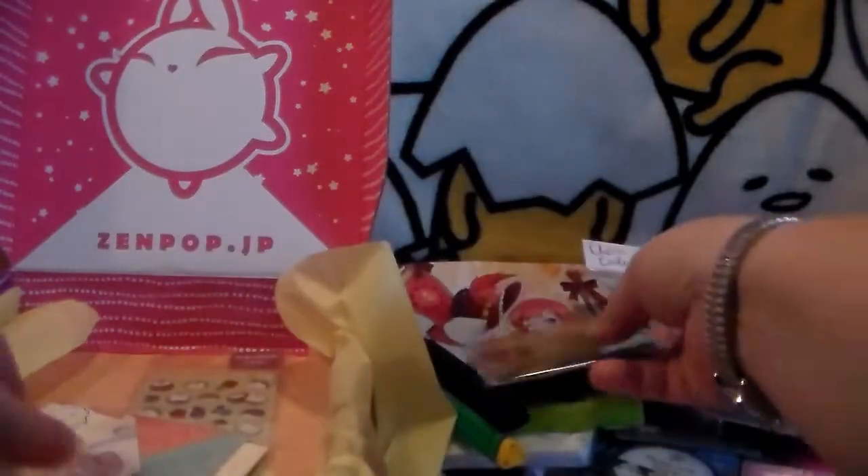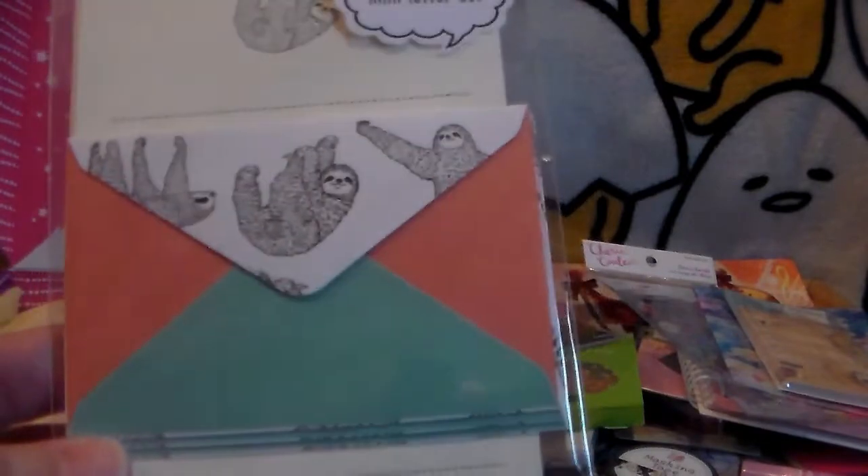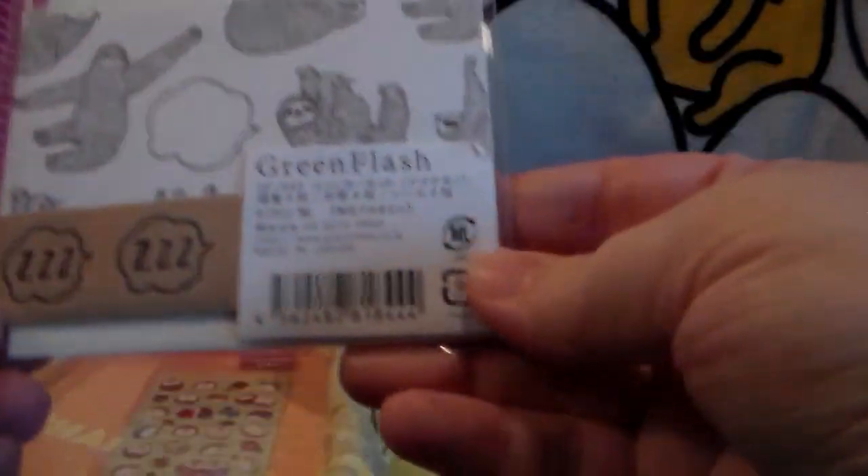Next off we have got a sloth mini letter set — sloth paper in the back, a little stamp, and little envelopes so you can make a little note. I'll definitely use that for when I send stuff.